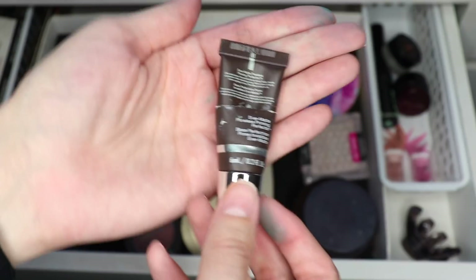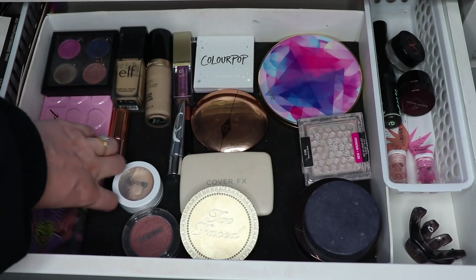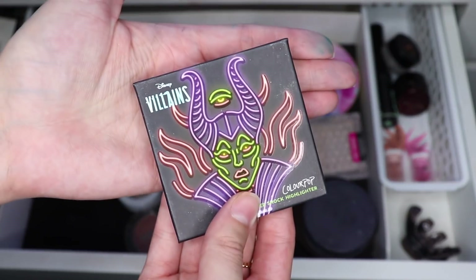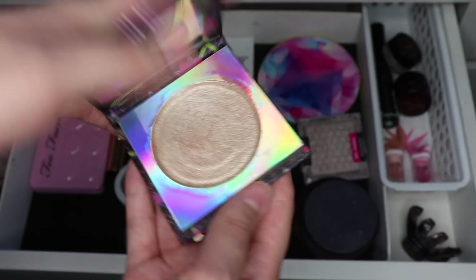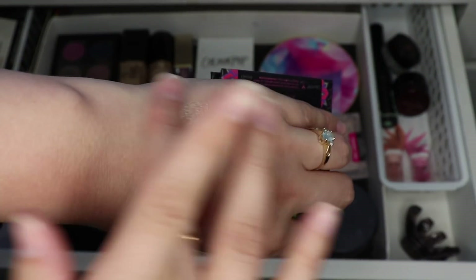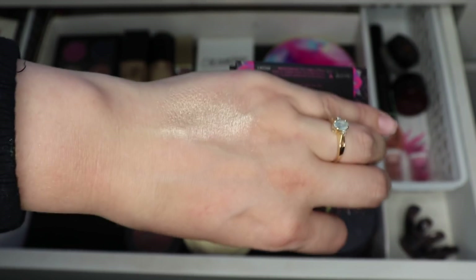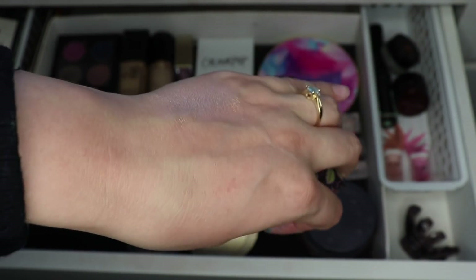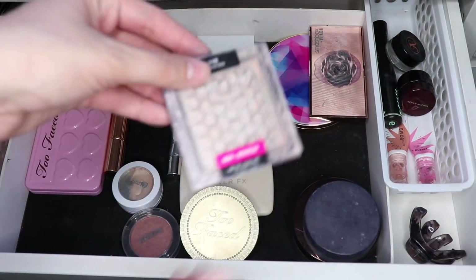I also decluttered the Wet n Wild loose highlighter. I did press a little bit of it into this ColourPop packaging, so I have a little bit of it left. It's very very shiny, very blinding and in your face — you can probably see just from my finger. This is not for every day, not for me at least, but it is really pretty so I'm going to put it back in my collection and focus on some other ones.